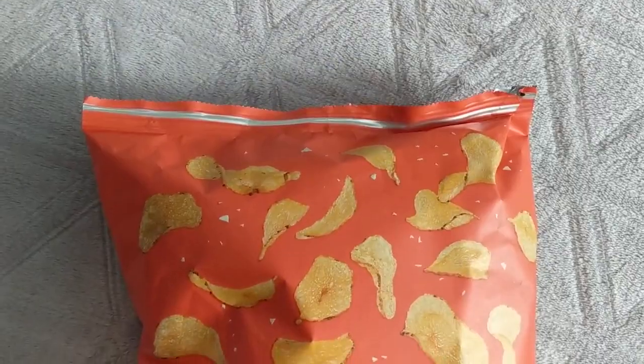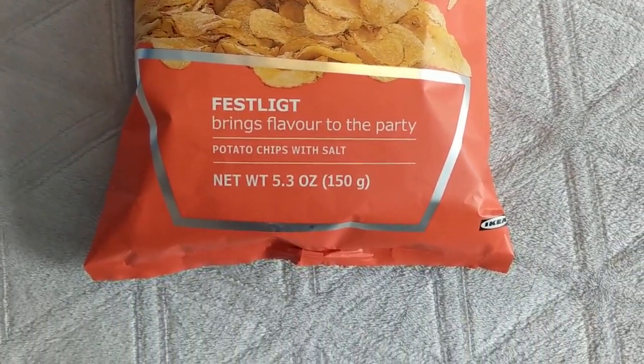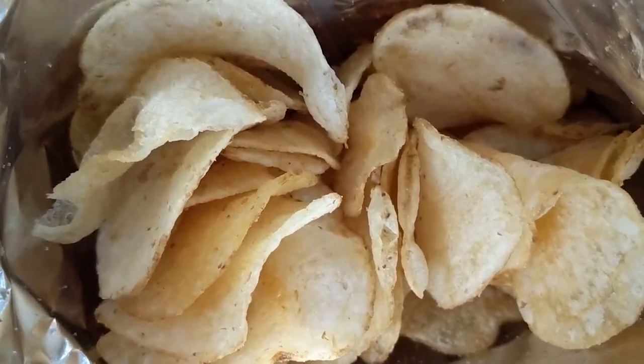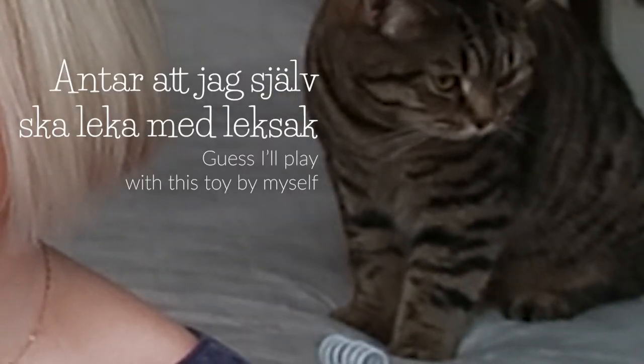Those were good. Next we're going to go with regular potato chips and salt. Smells like potato chips. I see the chip I want — I love folded chips. He likes taco chips. Smells like a potato chip.